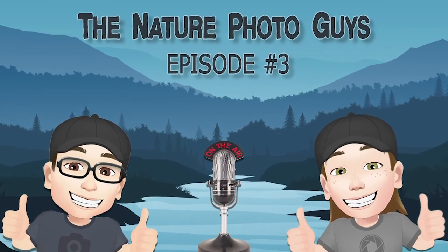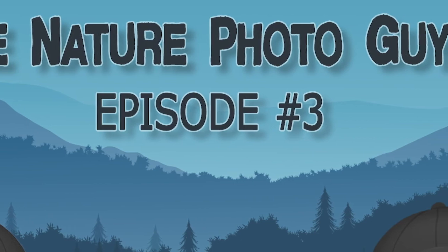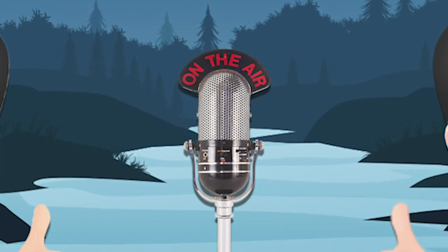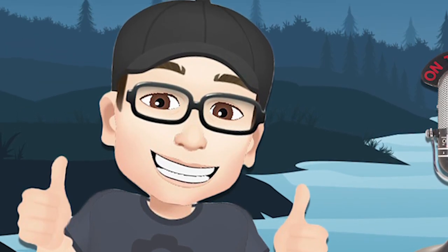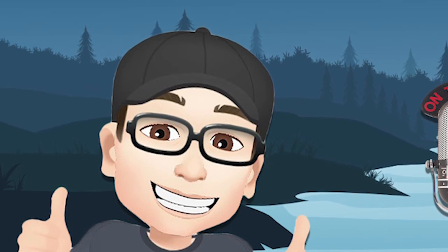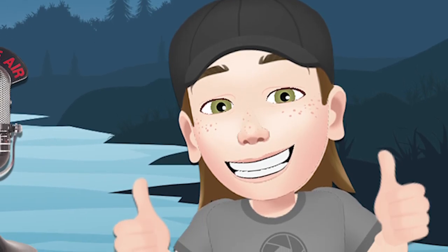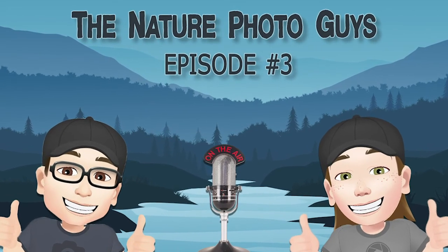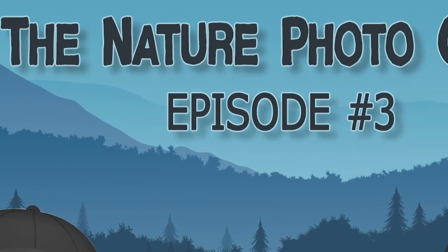You've been listening to the Nature Photo Guys podcast. If you have any questions, contact us at info@thenaturephotoguys.ca, or message us on Facebook and Instagram at thenaturephotoguyspodcast. Make sure you listen to all our new episodes on www.thenaturephotoguys.ca, or visit your major podcast providers including Apple Podcasts and Spotify. We'll catch you next time on the Nature Photo Guys podcast.